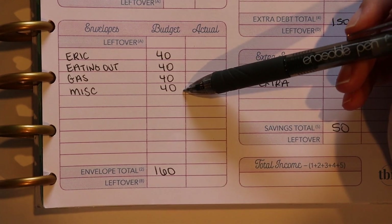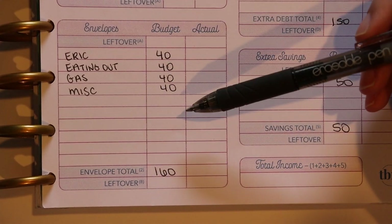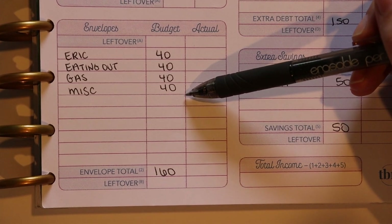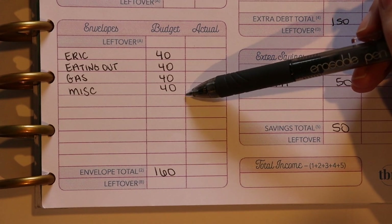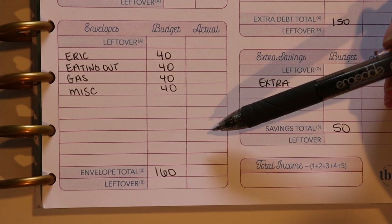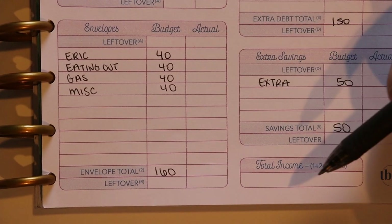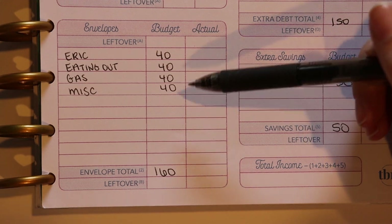Lastly I have miscellaneous, which is also $40 — I like nice round numbers and keeping things consistent. Miscellaneous covers anything else that I didn't think to budget for, because inevitably something comes up every single week. Or if we spend a little bit more than $40 eating out, we can pull some from miscellaneous to cover it. It acts as a buffer in my budget. I also have a buffer in my checking account for when things totally go off the rails — I'm all about contingency plans.